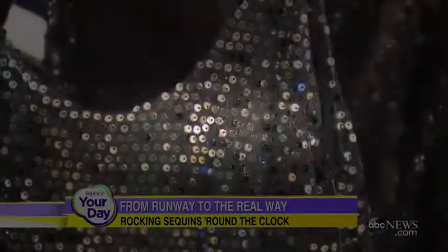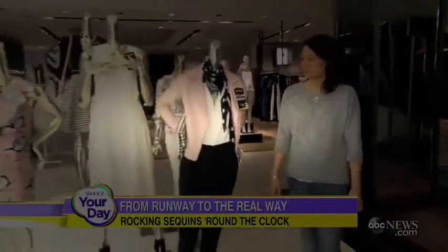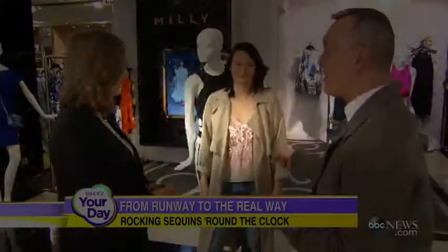To demonstrate how to rock sequins by day, we asked Josie to outfit real-life professionals Angela Sullivan and Kim Kauk in some of the season's hottest looks at Bloomingdale's. Look number one: casual. This is what I call the busy mom on the go, but she still wants her bit of glamour. She looks a lot better than I do when I'm on the go — I'm usually in sweatpants.